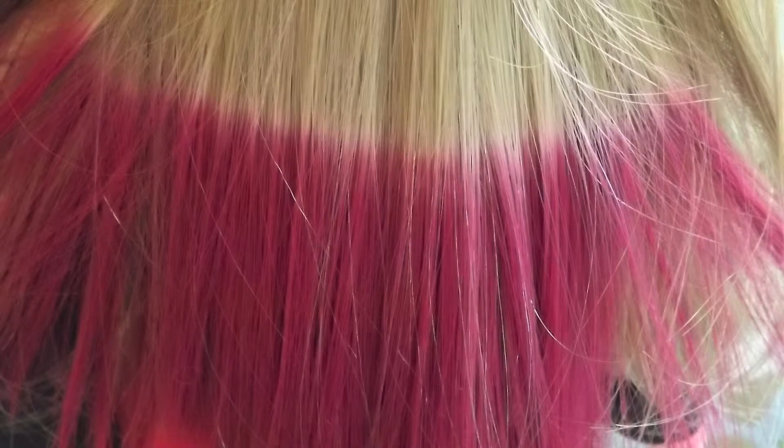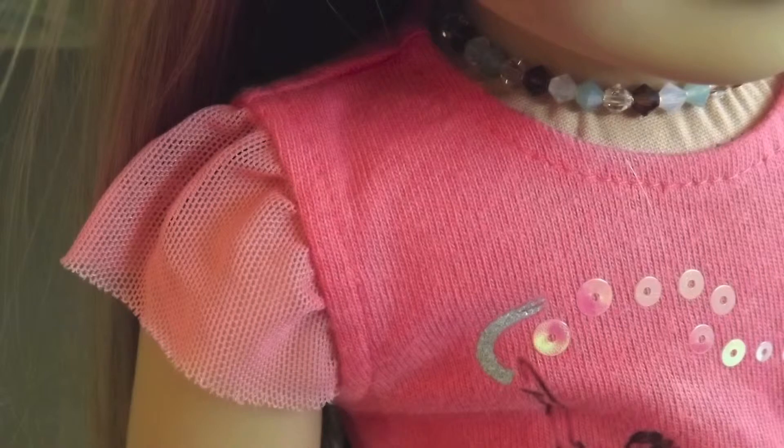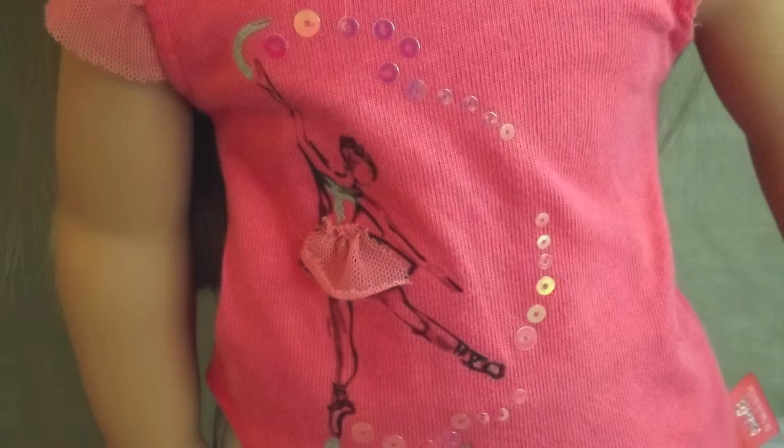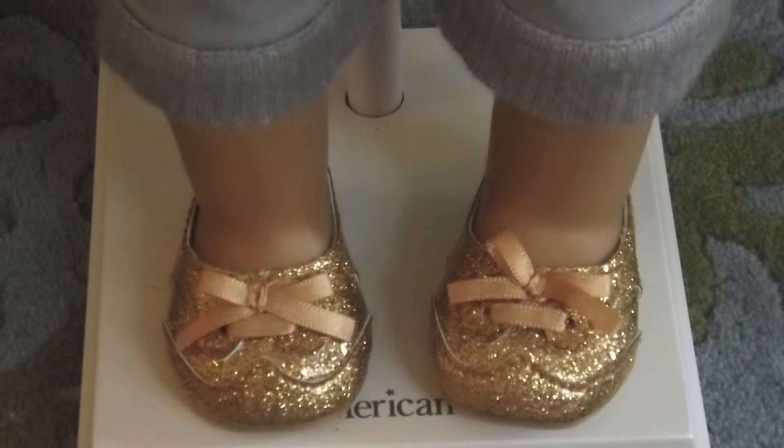I totally recommend this doll. Now, on to her outfit and accessories. Isabelle comes with a very pretty coral shirt that has tulle sleeves and a dancer graphic, and also has a tulle skirt. She comes with sparkly grey capris and very sparkly gold shoes.